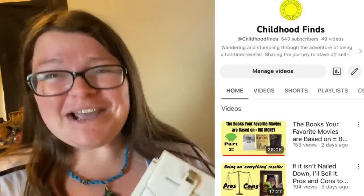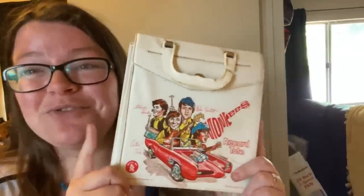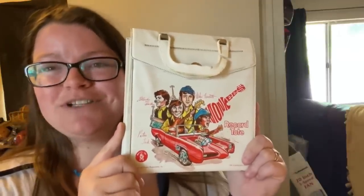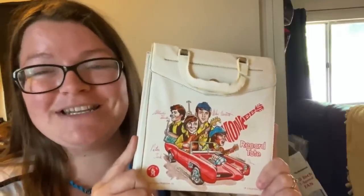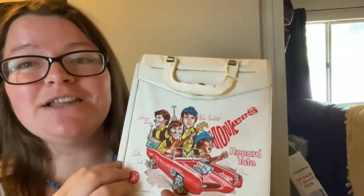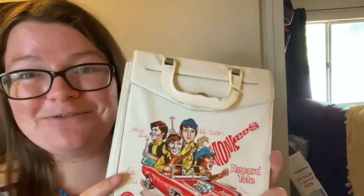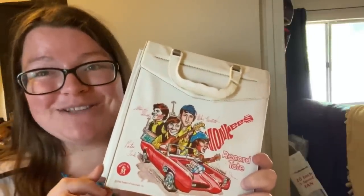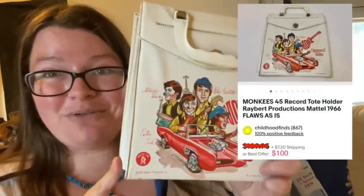Hi everyone, I'm Sarah — Childhood Finds on eBay, YouTube, and Instagram. My bolo is this Monkees record tote for 45s. I paid two dollars at a garage sale. I wanted to share it to reiterate: just because it's not in perfect condition, don't throw it out. This one has a broken handle, some mystery staining on the back, and a little cracking on the vinyl — but it has an amazing graphic, it's hard to find, and I took a best offer in about two days for one hundred dollars.